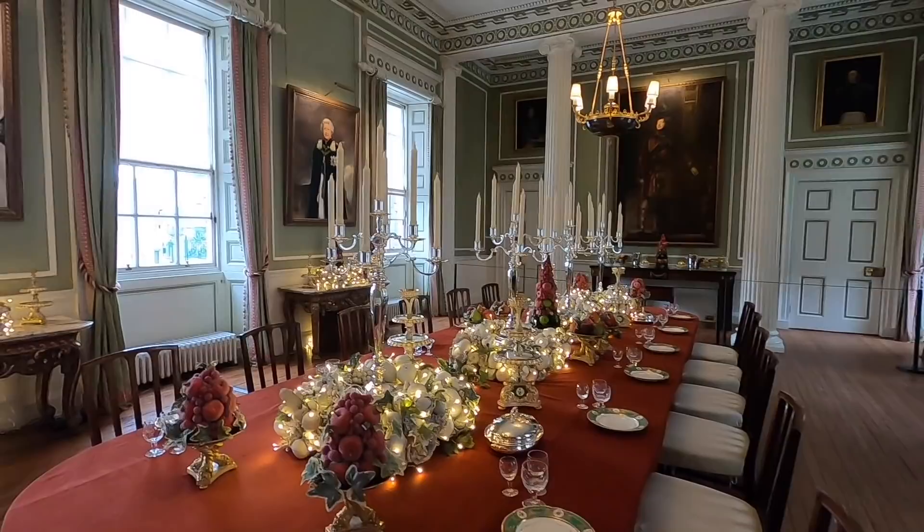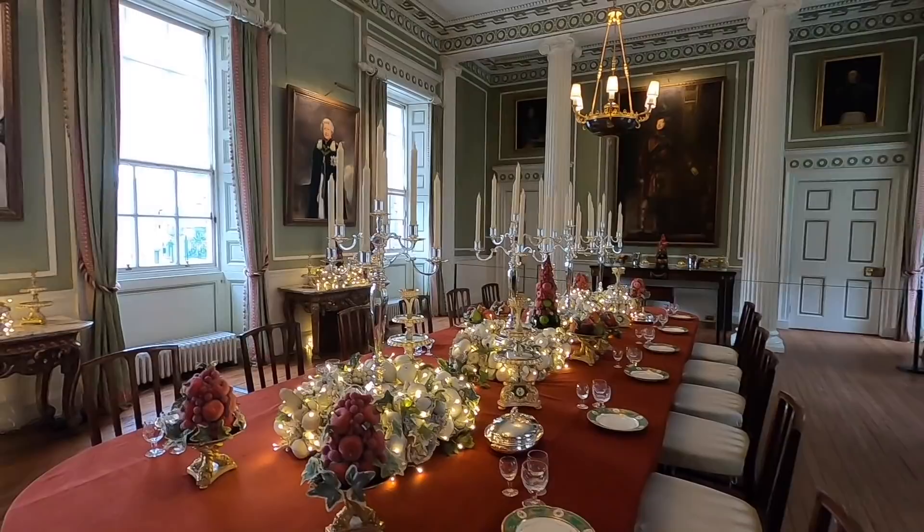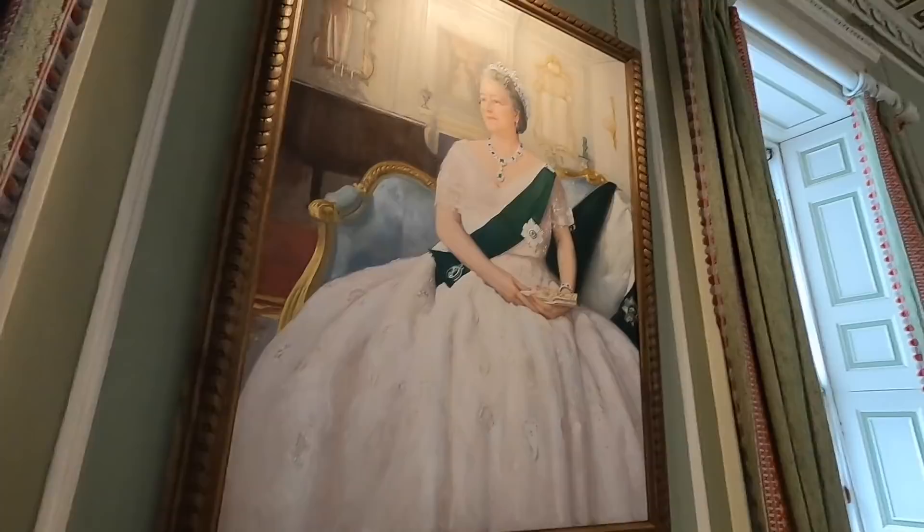From here, in the magnificent dining room, a quick glance out the window shows our location next to the Parliament Building at the foot of the Royal Mile here in Edinburgh. The Royal Mile then runs all the way up to the castle.